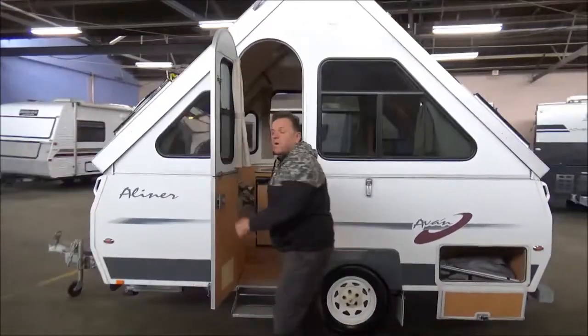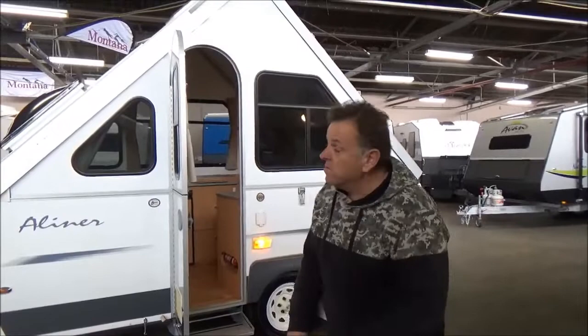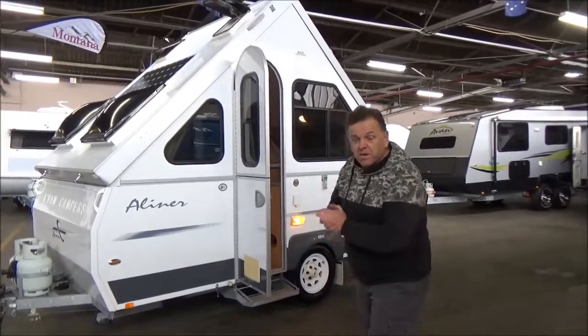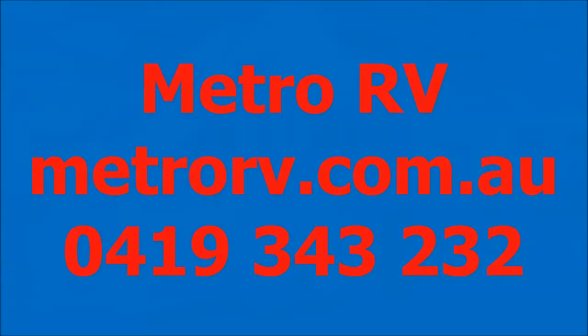And that is why these are the best selling campers, possibly in the whole world. Metro RV — let's help you get out of town. Give us a call on 15 triple five. Absolute joy. Thank you.